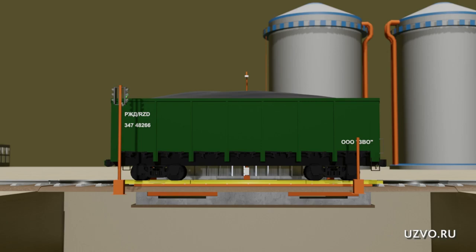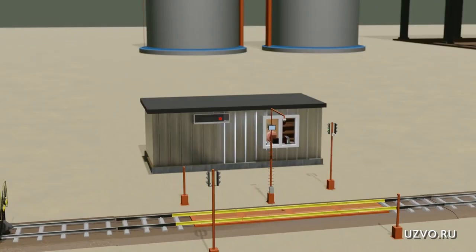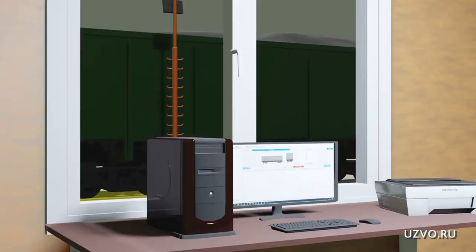Weighing can be carried out wagon by wagon and in a lane. The ability to determine the weight of a site is available thanks to software developed by our specialists.